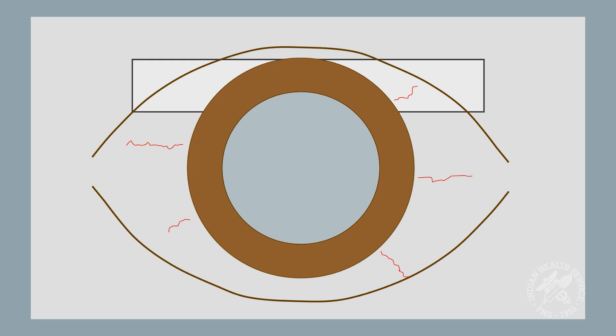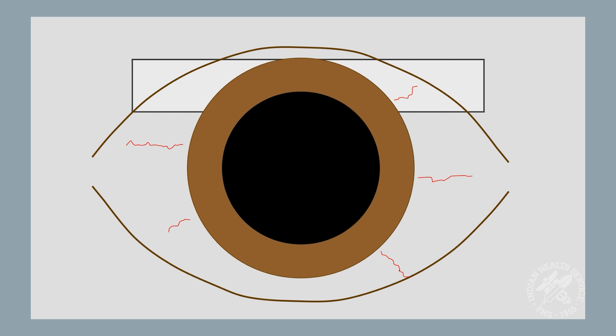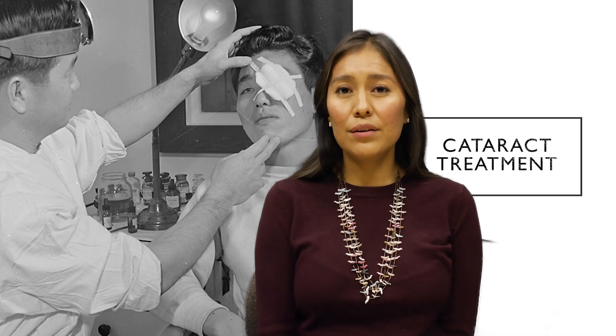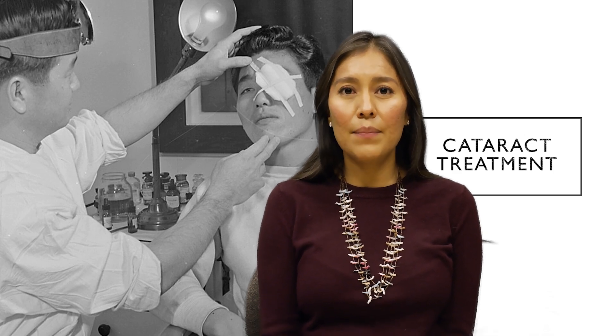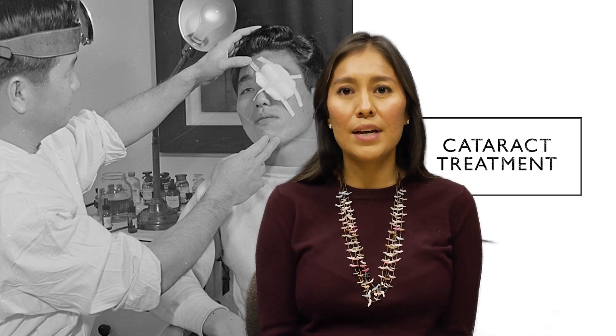Cataract surgery is relatively simple. On your visit you will be dilated so that the surgeon has access to the lens in the back part of the brown part of your eye. The surgeon will make a tiny cut on the side of your eye and will use tiny instruments to get access to the cloudy lens. The lens will be broken up into small pieces and will be vacuumed out by those tiny instruments. Then they will add a crystal clear artificial lens that is put inside the eye. The result is that vision becomes much clearer and colors become more vibrant. Recovery is usually quick. People will often wear an eye patch for a day afterwards to protect their eye and will be given eye drops to use 2–4 weeks after to help the eye heal.